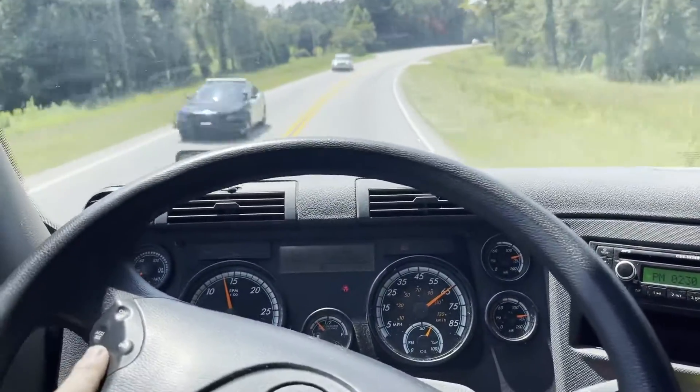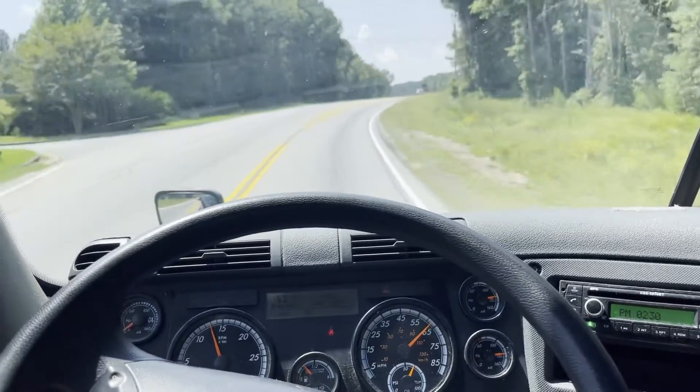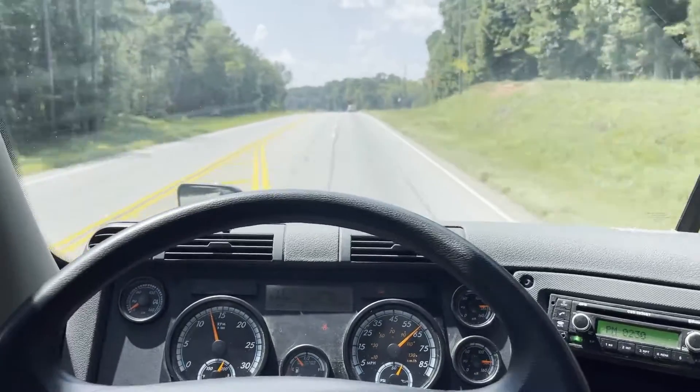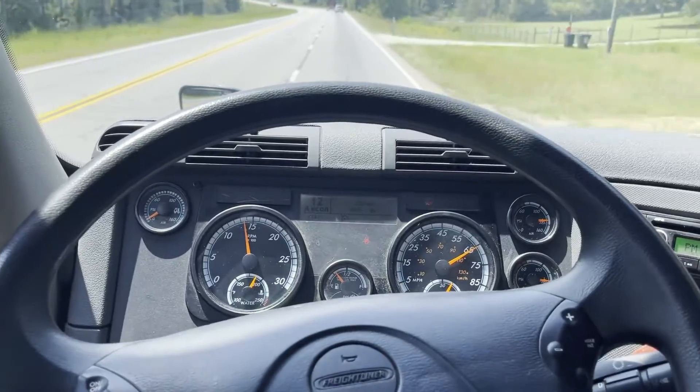We're running it down the road here to our secondary storage lot. Thank you guys for checking out our trucks. Thanks.